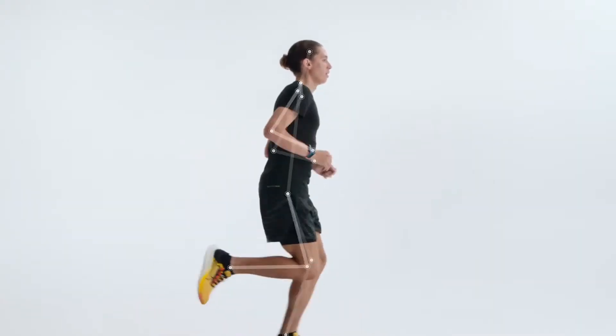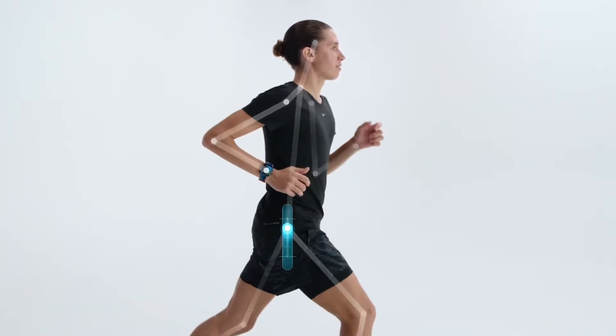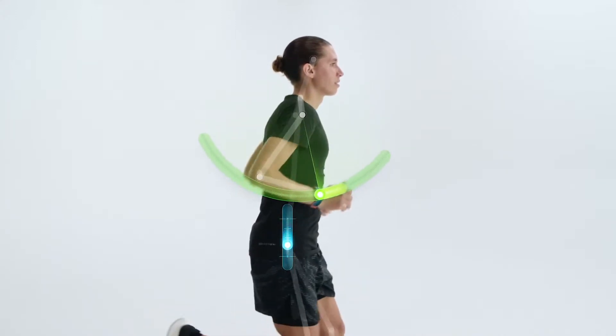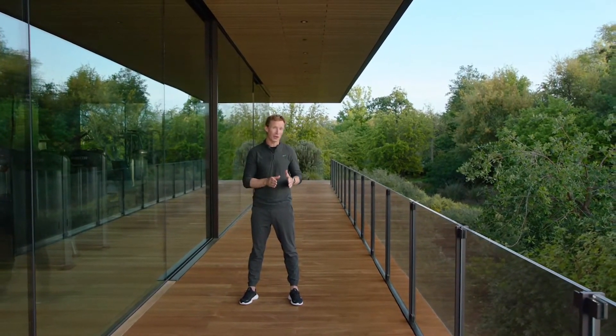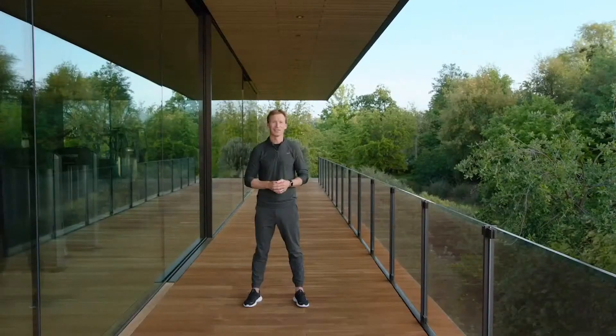The first thing we're doing is adding three new running form metrics to track how efficiently you run. Measuring these from the wrist isn't easy. Take vertical oscillation, for example, which is a measure of how much you move up and down. If it's too high, your energy might be wasted going up versus propelling you forward. In order to capture this from the wrist, we need to extrapolate your torso movement from the distinctive style of your arm swing. We use machine learning and sensor fusion — a combination of accelerometer and gyroscope — to isolate your torso movement and then measure how much vertical oscillation is produced. We use a similar approach to measure the two other running form metrics.